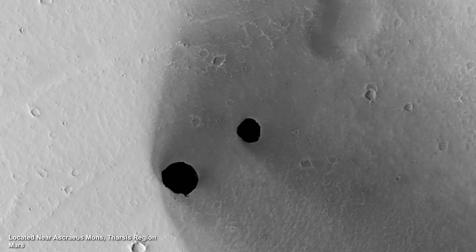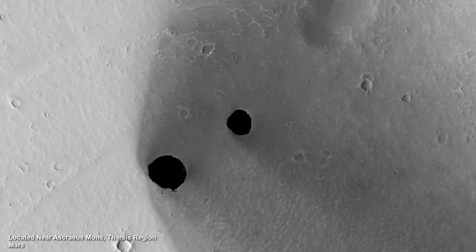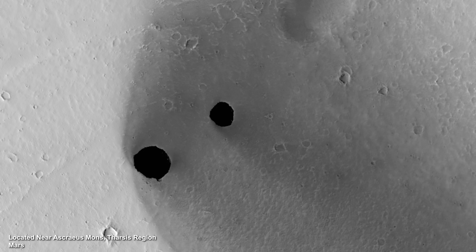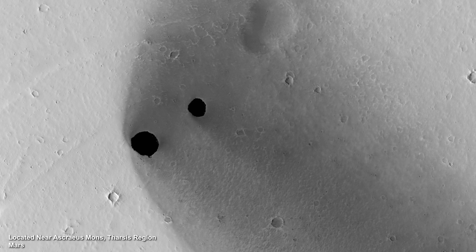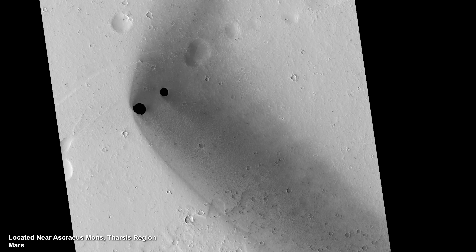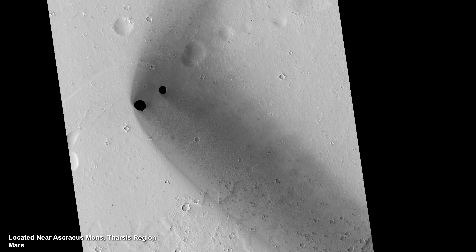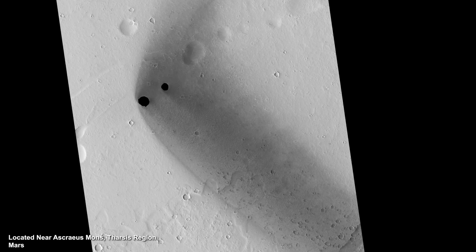This image of two Martian pits close together hides an interesting feature. Taken near Ascraeus Mons in the Tharsis region, the pits are estimated to be around 180 and 310 meters in diameter. As we zoom out, you'll notice a band of dark material emanating from the holes. Scientists believe the wind has blown out the dark material. Is this an extensive underground network with a draft? That might explain how methane produced by Martian microbes is dissipated into the atmosphere.